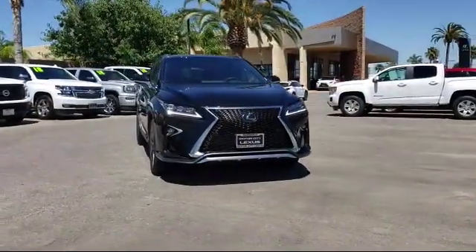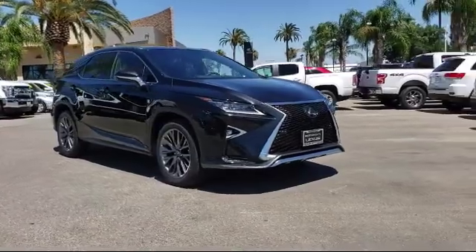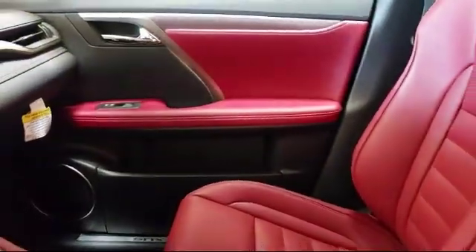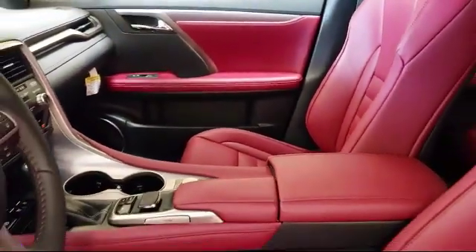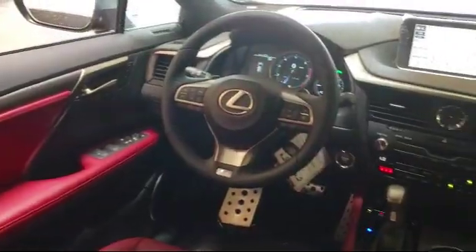It comes equipped with steering wheel controls, power rear liftgate, leather wrapped steering wheel, rear spoiler, electronic stability control, and alloy wheels.